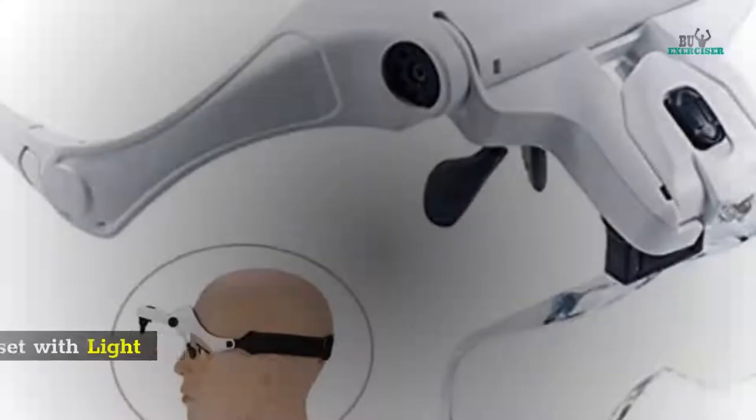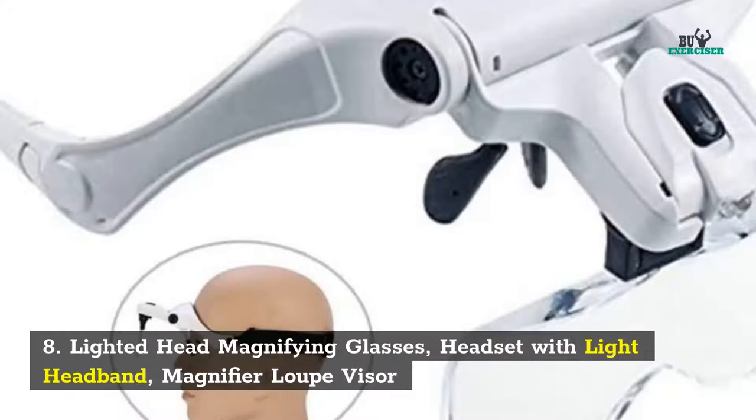8. Lighted Head Magnifying Glasses. Headset with Light Headband, Magnifier Loop Visor.